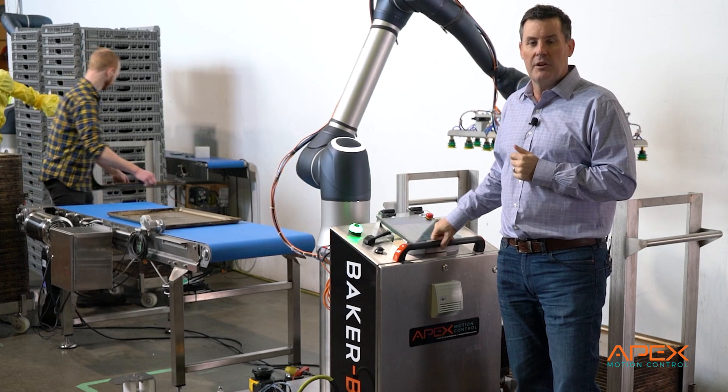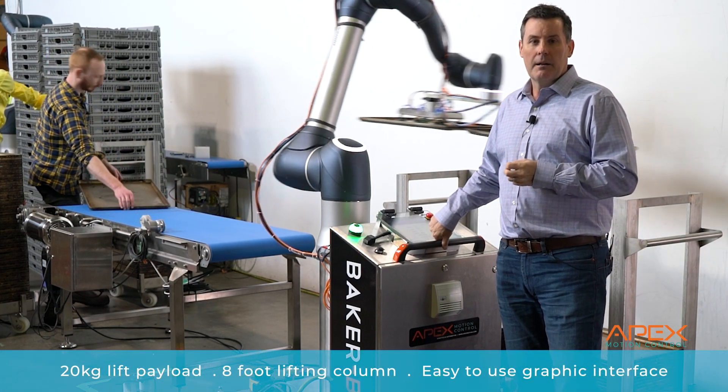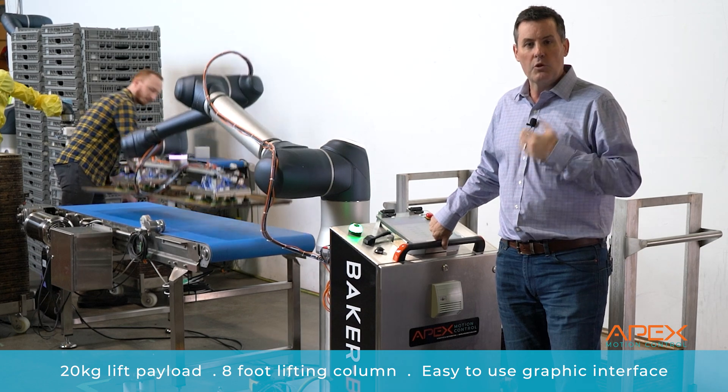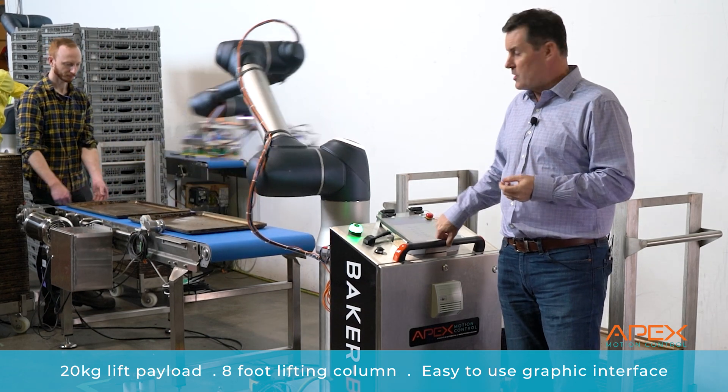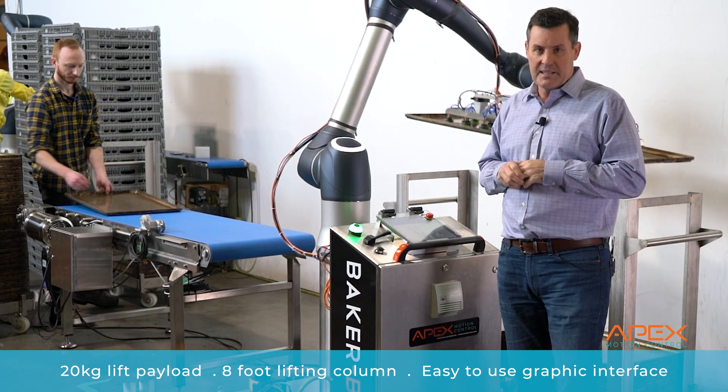Today we're here to introduce you to our brand new BakerBot Max, which is our largest cobot. We like to call it an industrial cobot. It's got twice the payload of our next largest cobot, so about 20 kilograms or 44 pounds, which allows for some of those tougher tasks to be done.